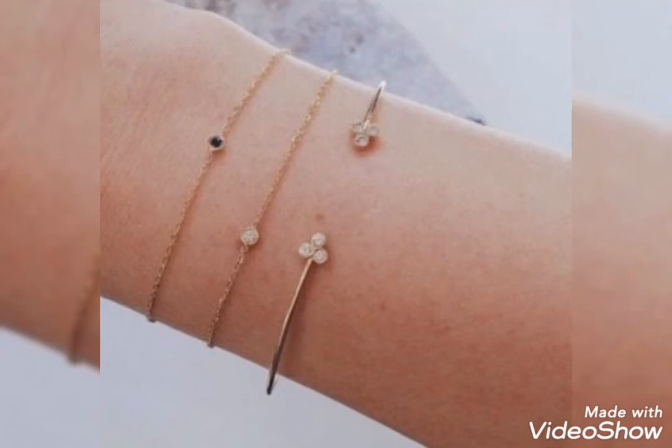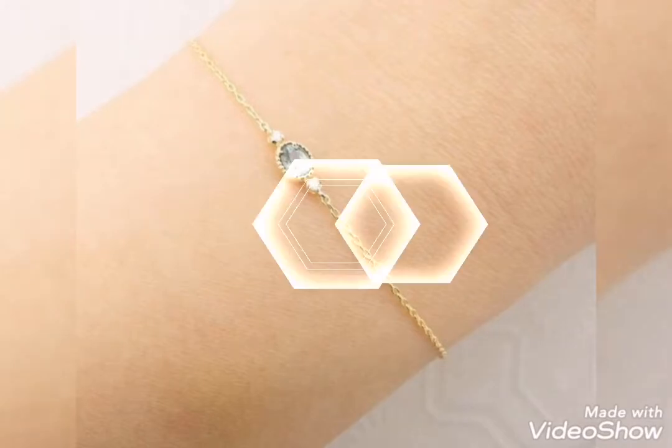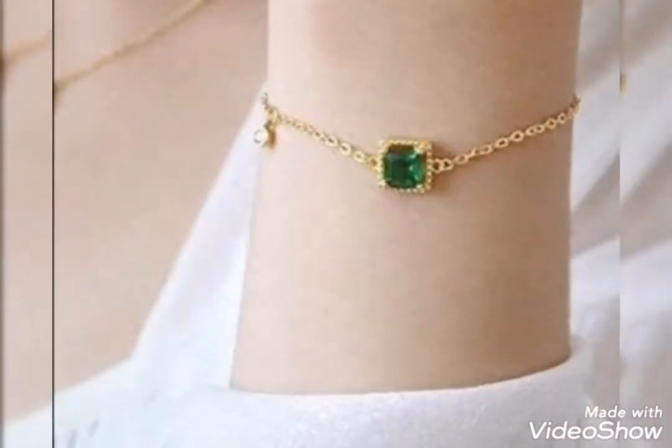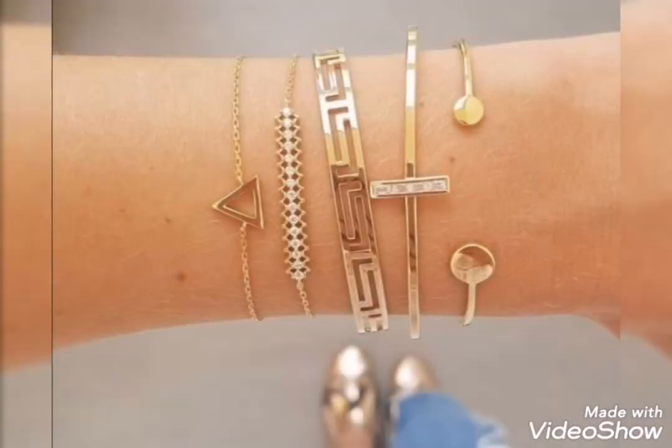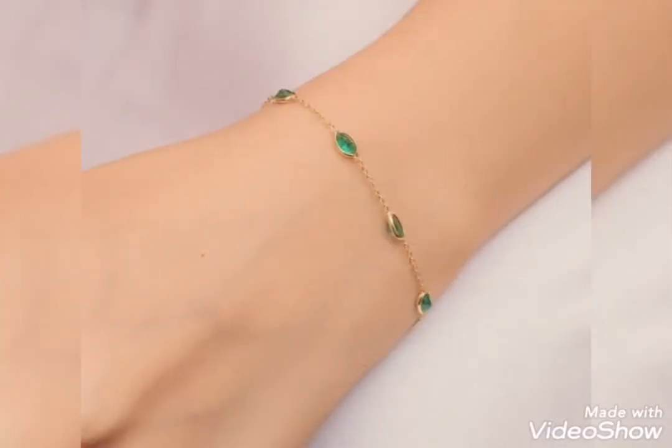Assalamualaikum friends, welcome back to my channel Glamour Girls. How are you all? I hope you all are fine and happy, inshallah. So friends, today's video is related to latest stylish gold bracelet design ideas 2022 — very stylish, very beautiful.